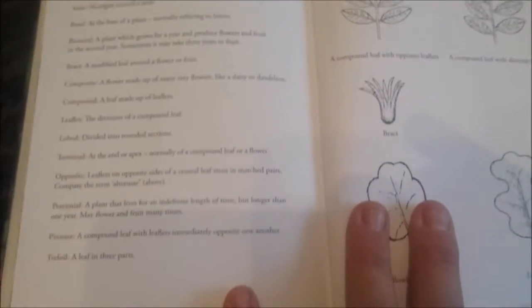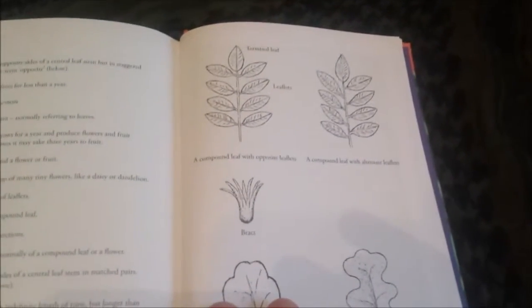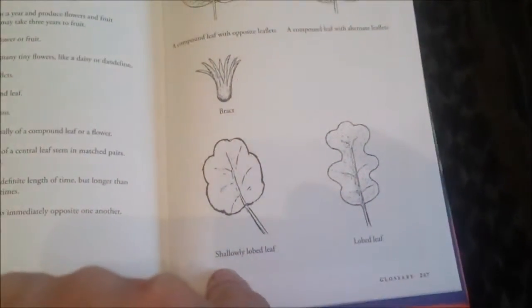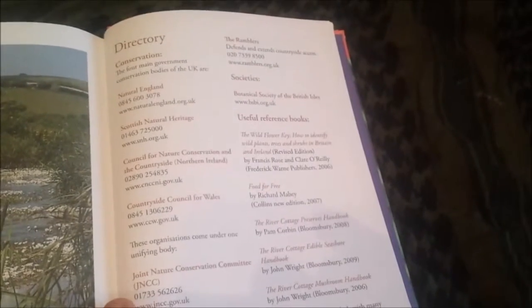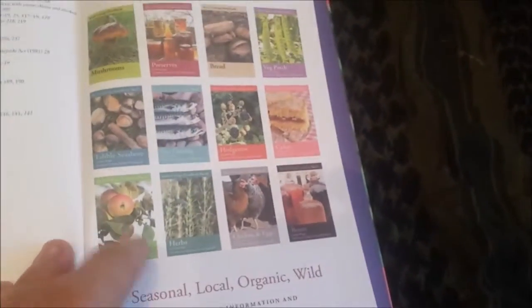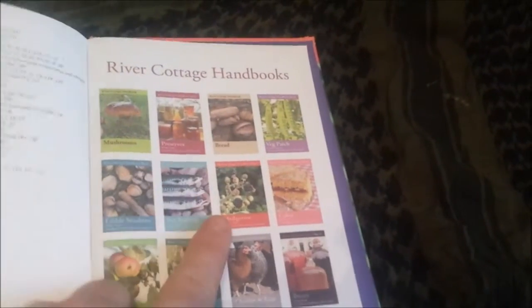And it just gives you a little glossary of all the terms that they use in the book, with some diagrams, so you can see what's what. Obviously it's got bits in for reference books and stuff like that, and it does give you a list of which other books you might want. Because I've actually got this one, I've got this one, I've got that one.